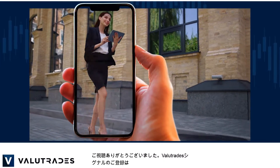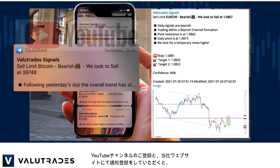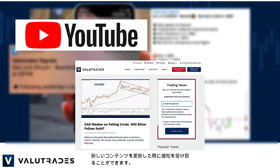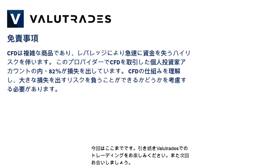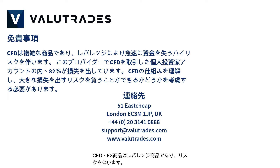Thanks for watching and don't forget to subscribe to ValueTrade Signals — the link will be in this video's description below. Also subscribe to our YouTube channel and register on the ValueTrades website to get notifications on new content as it happens. That's all for now, happy trading with ValueTrades and we will see you next time. FX products are leveraged and your capital may be at risk.